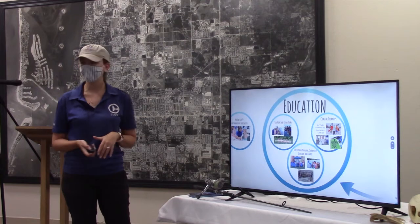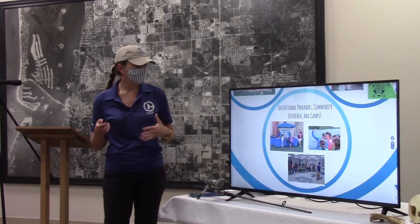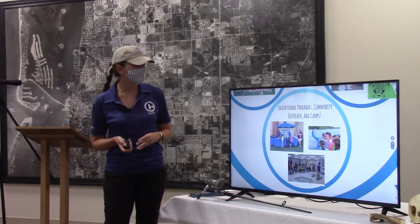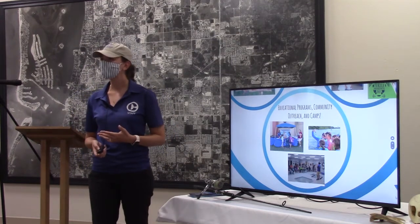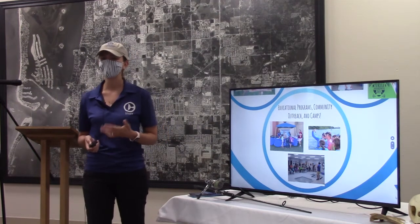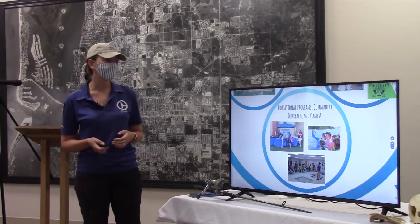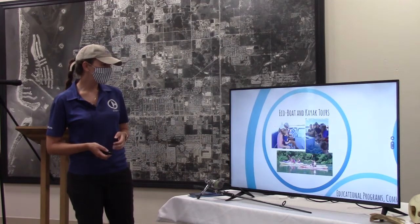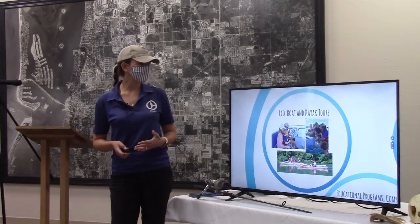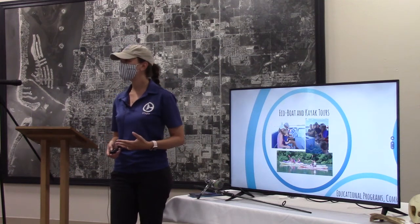This is my department — the education department. We do many different things. We're kind of like everything but the kitchen sink. We have educational programs and community outreach, kind of like exactly what I'm doing now. When we did have festivals, fairs, and things like that, we would go out to educate the public about what we do and how they can help the environment. We also do eco boat and kayak tours. We're taking guests out on our boat tours here in Clearwater Bay, telling them about the ecosystem and the environment, and how they can have those small impacts that make a big difference.